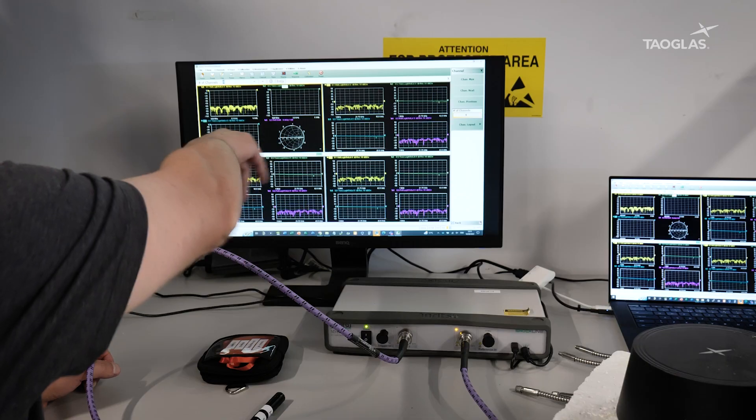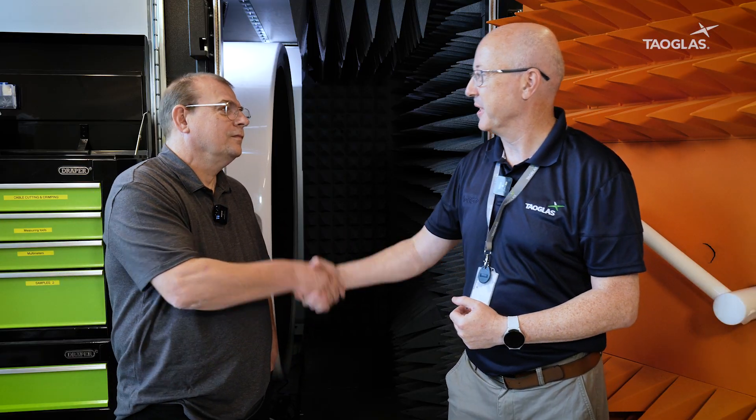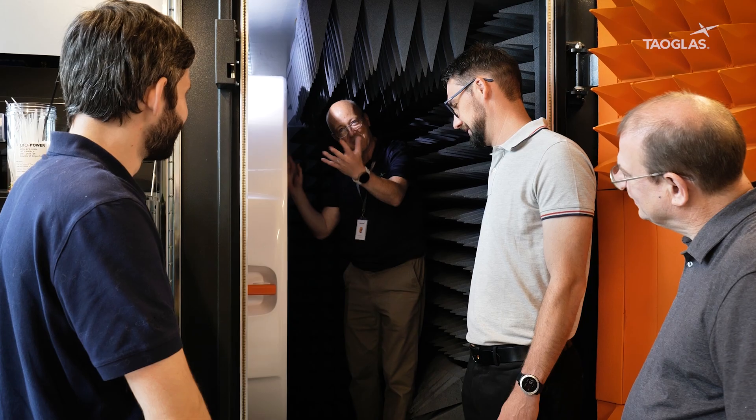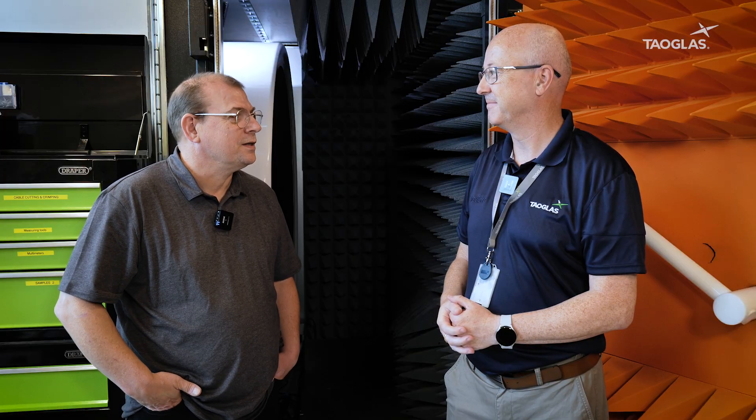It's great to have Anritsu here today showcasing their latest cutting-edge technology along with their fantastic technical sales and customer support. Thank you Paul for coming along. Thanks Neil, it's been a pleasure. It's been great to see your engineers and your labs at the forefront of the technology, and we're happy to help you.